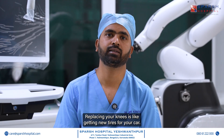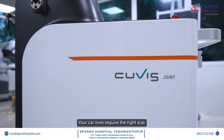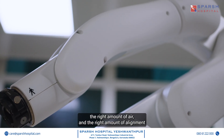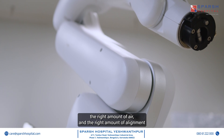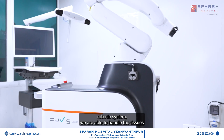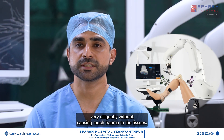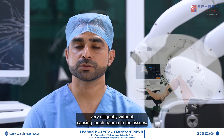Replacing your knees is like getting new tyres for your car. Your car tyres require the right size, the right amount of air, and the right alignment to ensure a smoother and longer-lasting ride. With the help of the robotic system, we are able to handle the tissues very diligently without causing much trauma.